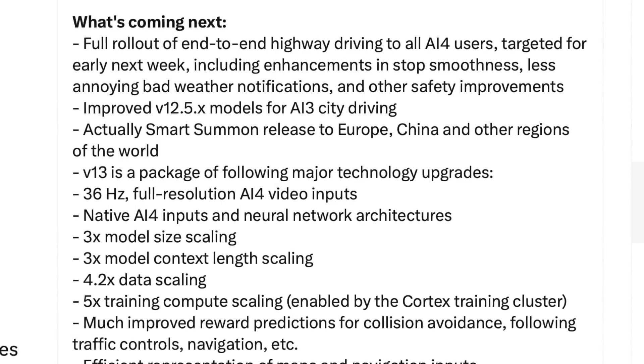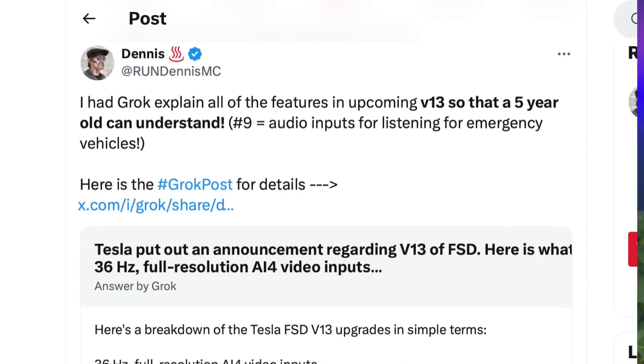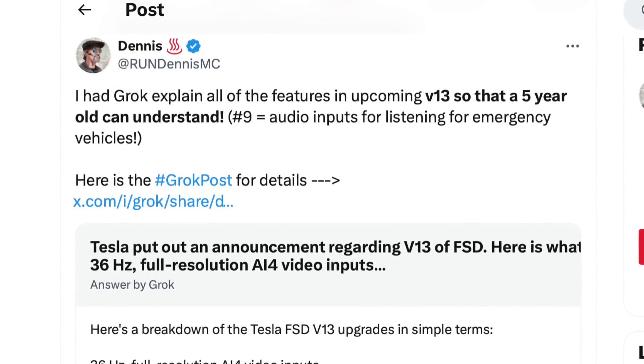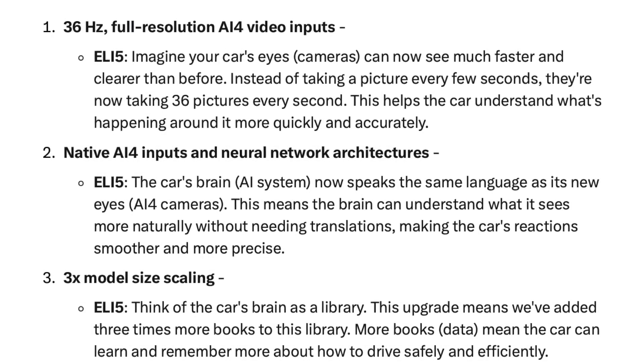Next in the list of updates we have version 13, which is a package of major technology upgrades. Thanks to Dennis on X who asked Grok to break this down to a five-year-old's understanding. Here's a breakdown of the Tesla FSD version 13 upgrades in simple terms. Number one: 36 Hz full-resolution AI4 video inputs.